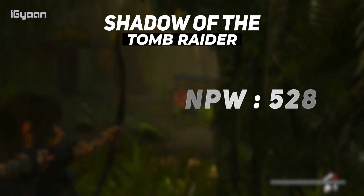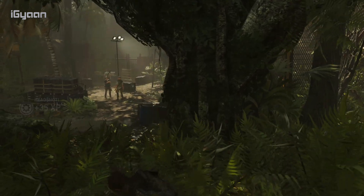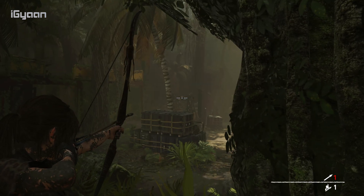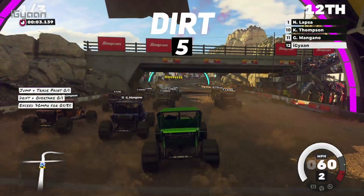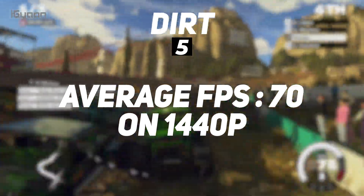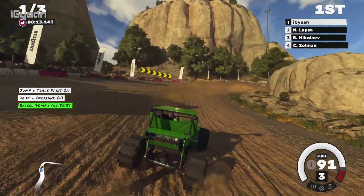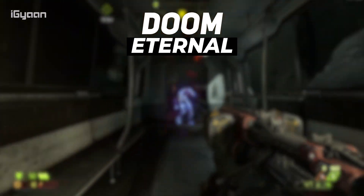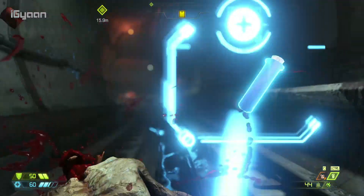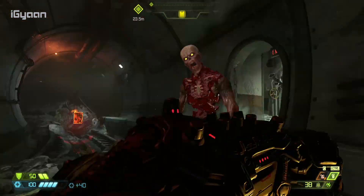Gaming performance is pretty interesting. It will run Shadow of the Tomb Raider at about 120 fps at 1440p — way up from last year's 5700 XT which was getting about 80 to 85 fps. On Dirt 5 it delivers 70 fps at 1440p, which is considerable given everything going on in that game. On Doom Eternal with ultra nightmare settings you'll get about 160 fps at 1440p, and on Cyberpunk you can get about 70 fps at 1440p with ray tracing and everything disabled.